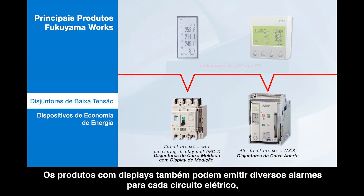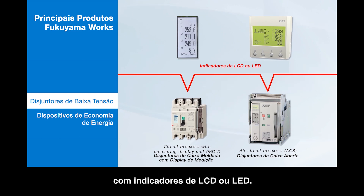Also, the products with displays can send out various alarms for each electrical circuit with LCD or LED indicators.